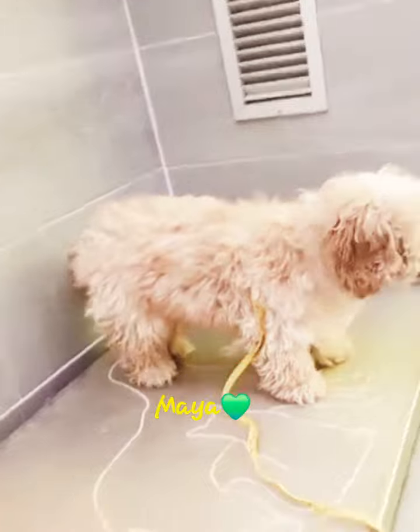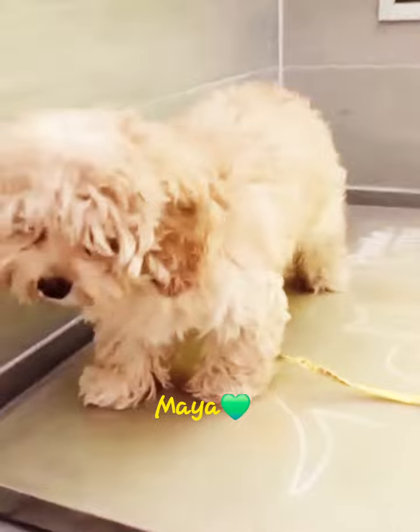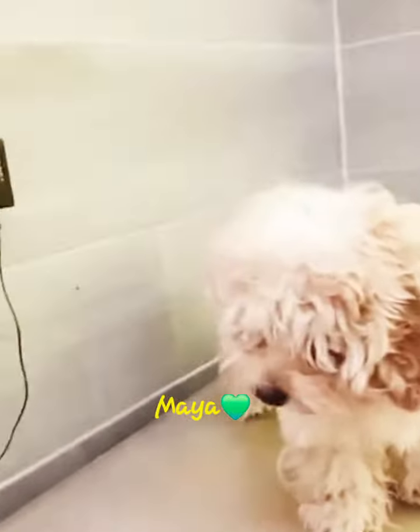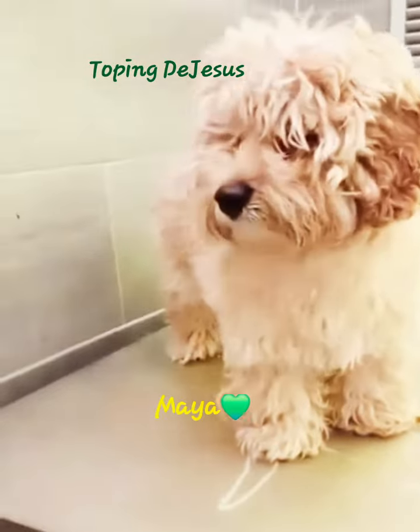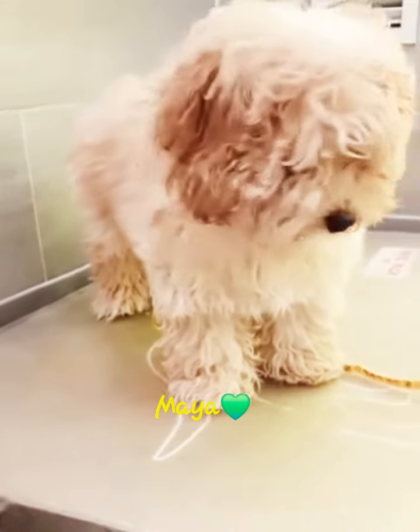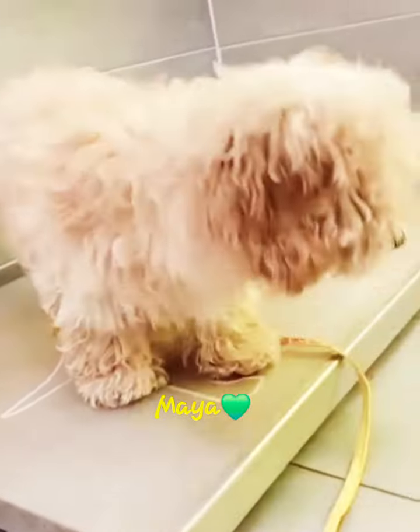If a pet is wearing a collar with tags when it's lost, it's often a very quick process to read the tag and contact the owner if the information on the tag is accurate. But it's also important to have your pet's microchip just in case your pet loses their collar. You can always rely on their microchip.